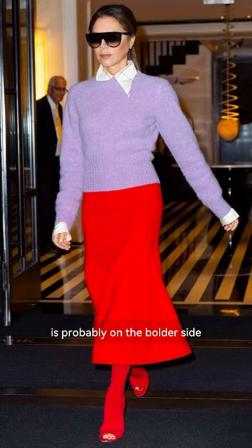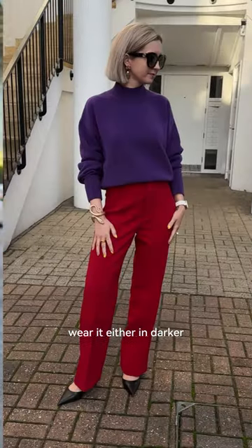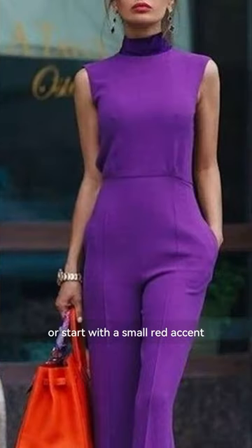Purple with red is probably on the border side. If you want to try this combo in day-to-day life, wear it either in darker, more intense shades of red and purple, or start with a small red accent.